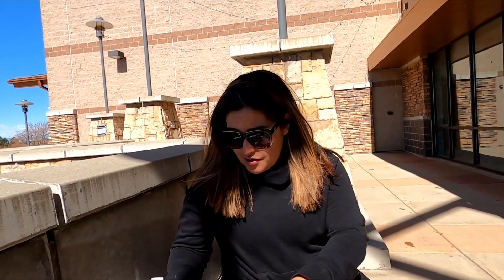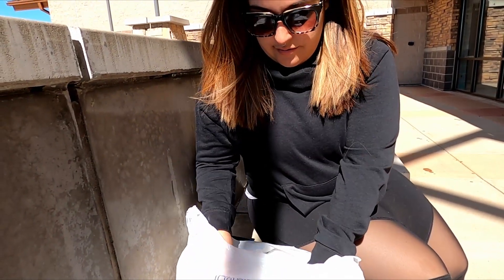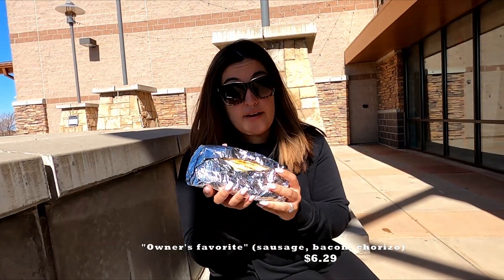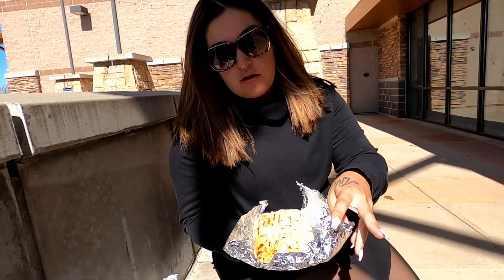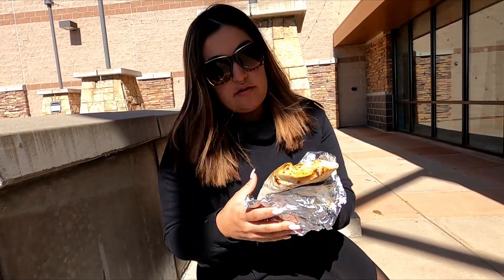All right guys, so I thought I would show you outside. They have everything kind of blocked off because of COVID. So let's go ahead and try it. I got the owner's favorite — it's a burrito. It has bacon, sausage, chorizo, chili inside, and cheese. This breakfast burrito is huge.